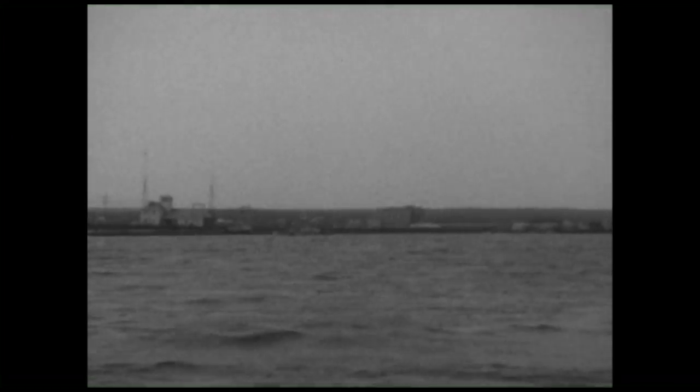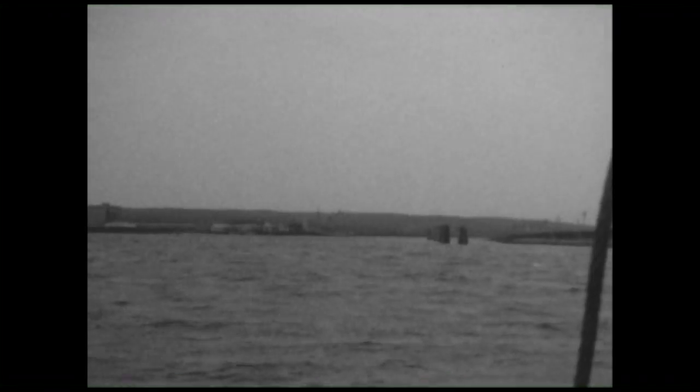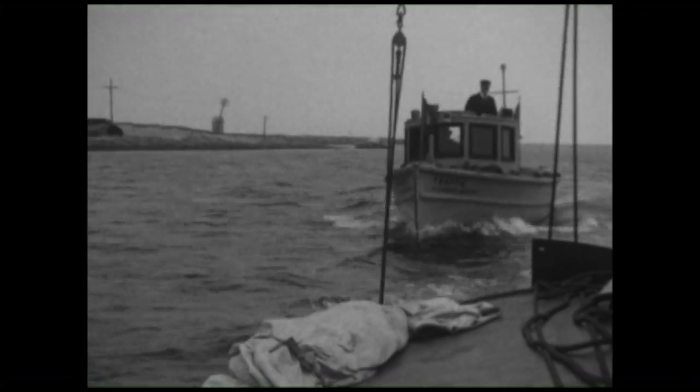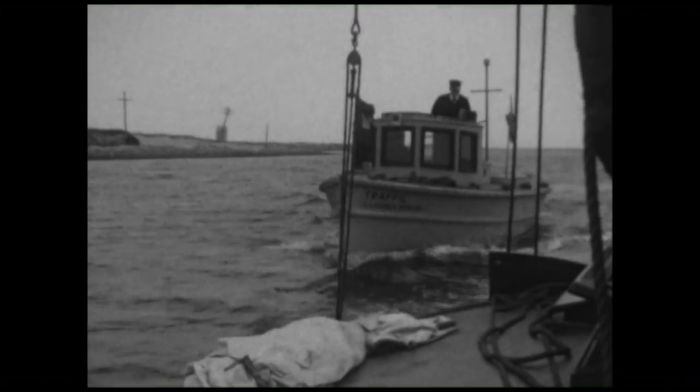That will be on the right-hand side — we see the tower at the end, we see the rock jetty. On the left-hand side, you're starting to get a sense of what the waterfront looked like in Sandwich. You still see the old freezer plant, which was only taken down a few years ago, and you see a lot of the commercial waterfront.